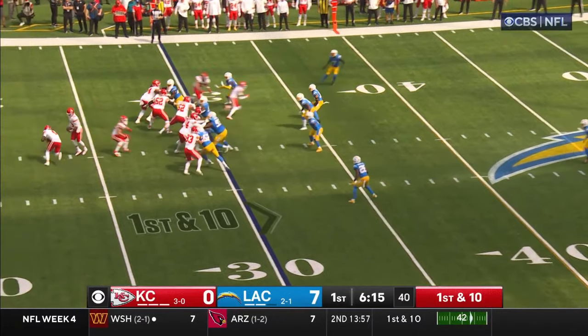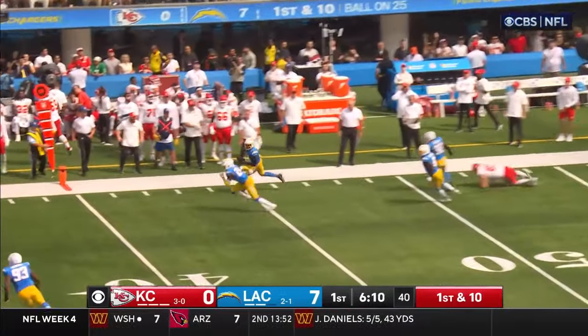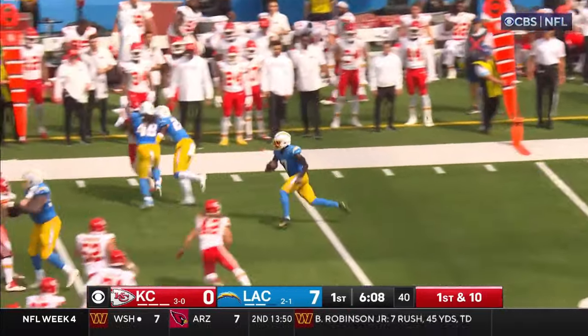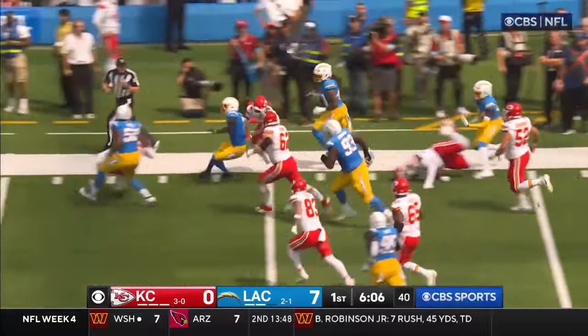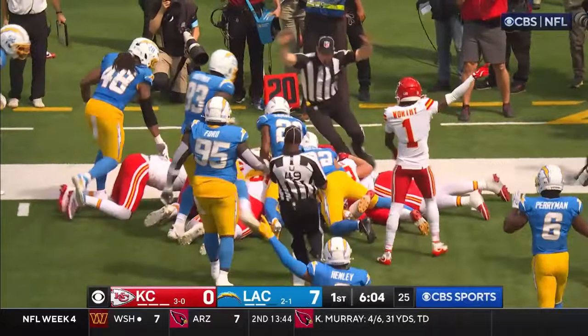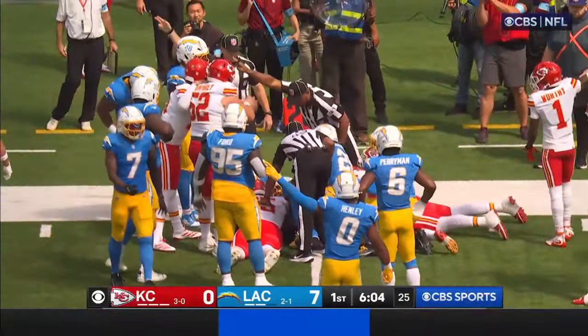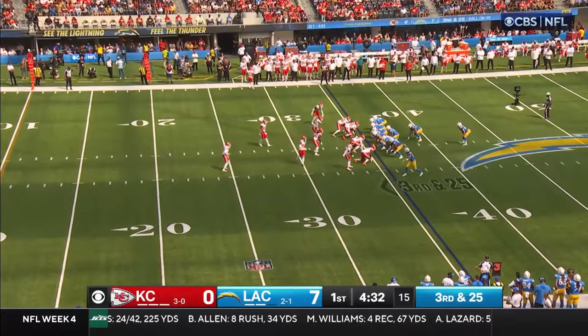They keep stealing the game at running back as Mahomes goes down and gets intercepted — picked off by Fulton. Fulton going through traffic and he lost the ball. It's near the sideline — it's going to stay with the Chargers.